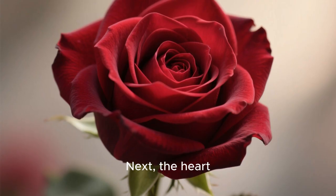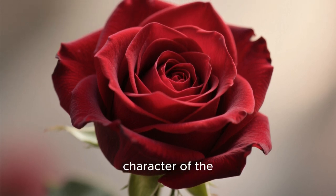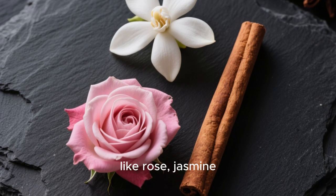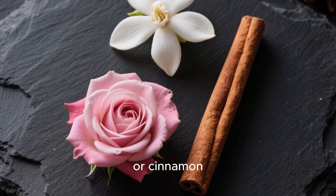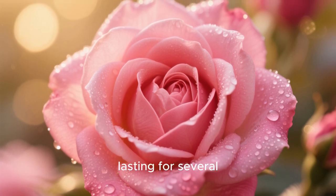Next, the heart notes, or middle notes, emerge. These form the main character of the fragrance. They are often floral or spicy, like rose, jasmine, or cinnamon. The heart notes are the true soul of the perfume, lasting for several hours.